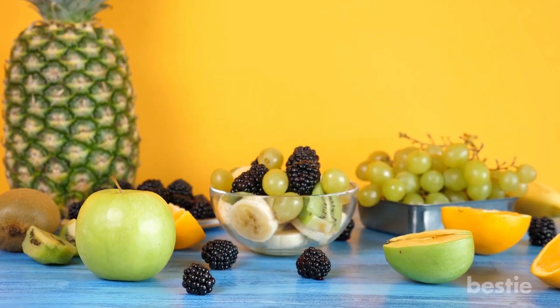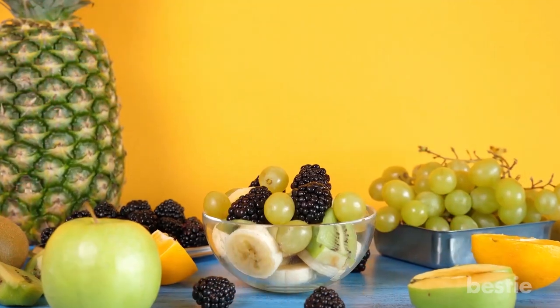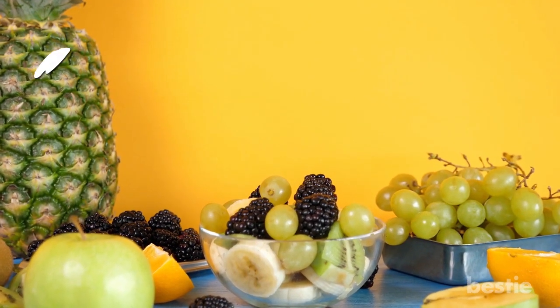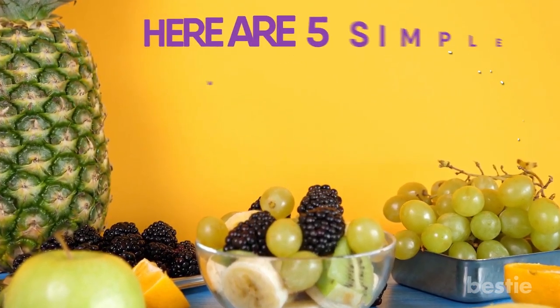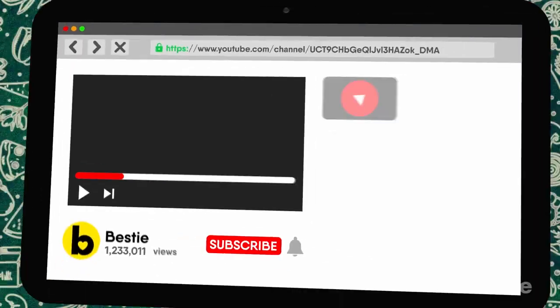Luckily for you, there also happen to be plenty of healthy and natural alternative methods for burning fat as well, which also happens to be the subject of today's video. Here are 5 simple ways you can burn off excess fat the natural way.